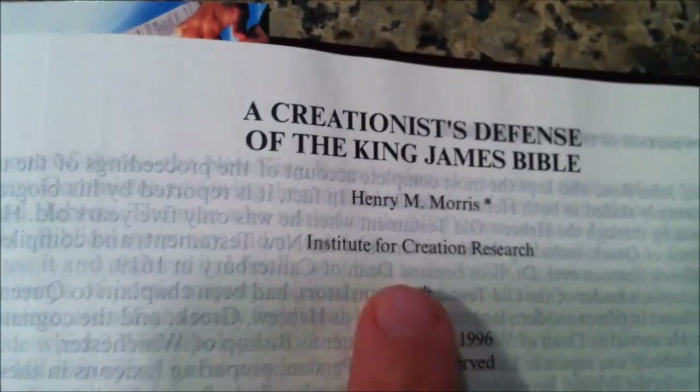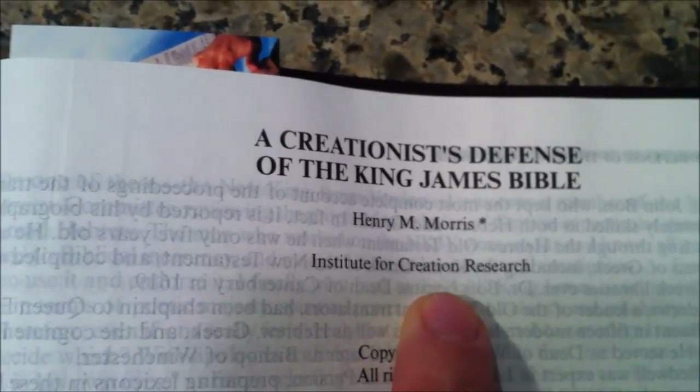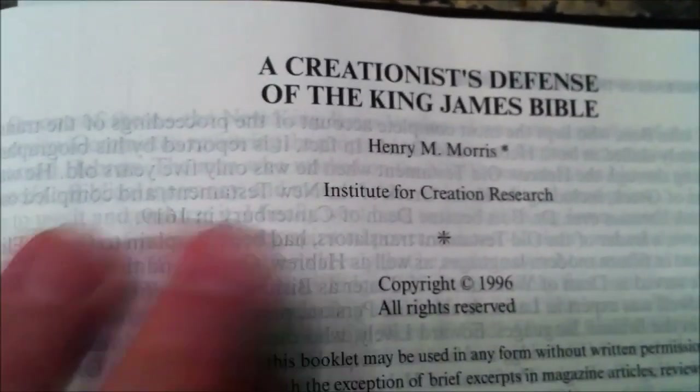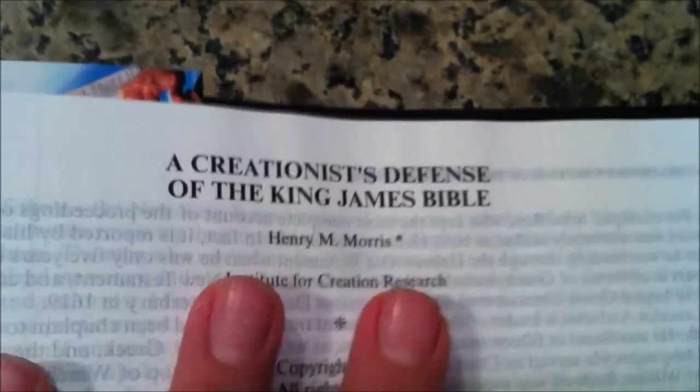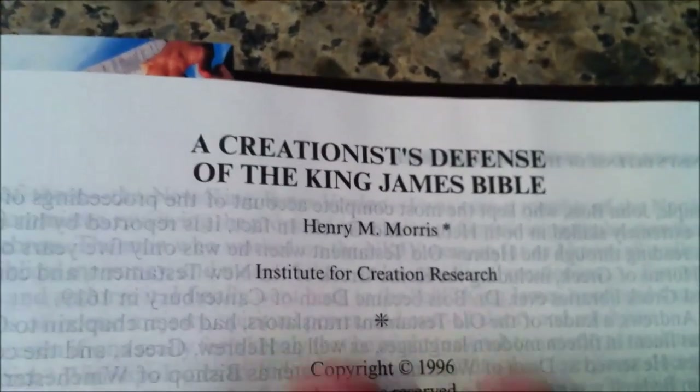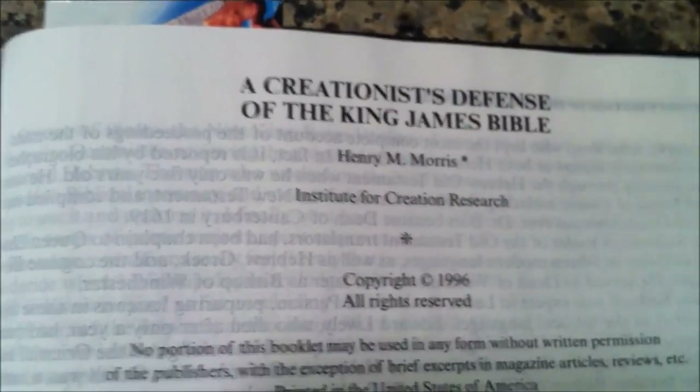At the back of the Bible there's a very substantial treasury of biblical information, including how to interpret the Bible. One thing I really liked was a creationist defense of the King James Bible by Dr. Henry M. Morris of the Institute of Creation Research. We sell several of Dr. Morris' books, including his own study Bible themed on creation. To see an article by a man of his caliber in the back of this study Bible talking about the defense of the King James Bible is a good thing, and it makes us proud to sell this here at the KJV store, where we exclusively sell King James Version Bibles.